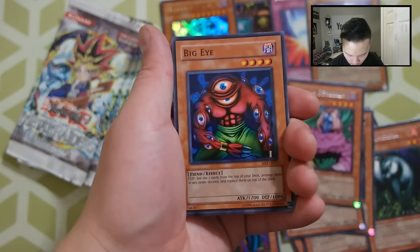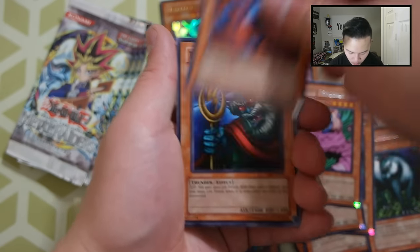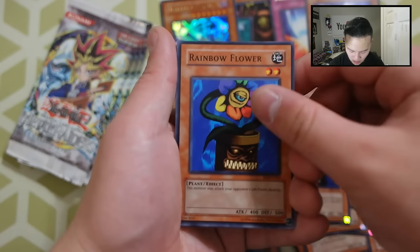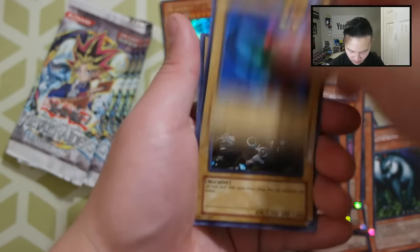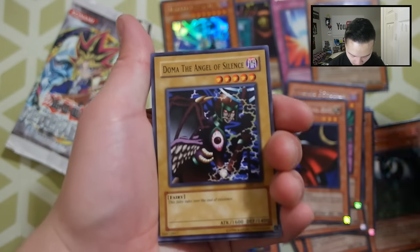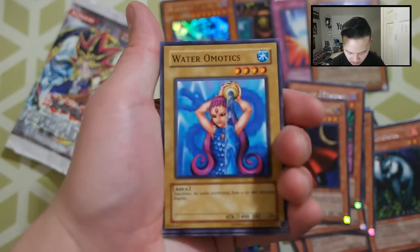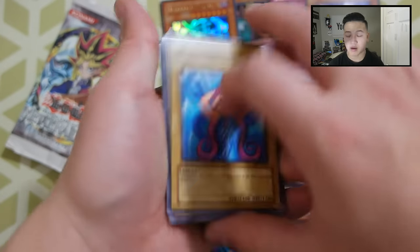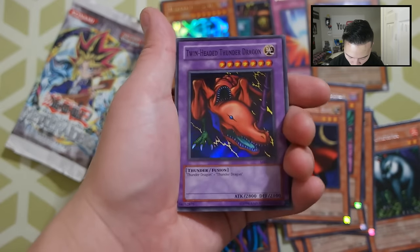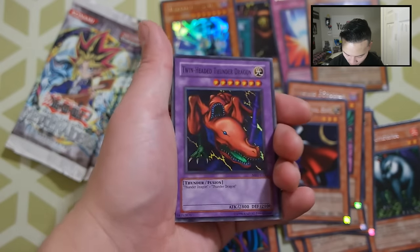Next pack: Killer Needle, Big Eye, Steel Scorpion, The Immortal of Thunder, The White Magician, The White Magical Hat, Rainbow Flower, Punished Eagle, Seven Colored Fish, and Gigatech Wolf. Really cool. Next pack: Metal Raiders Box — Ground Attacker of Bugarath, Doom the Angel of Silence, Water Emotics, Armored Zombie, and a Two-Headed Butter Dragon. Really awesome.